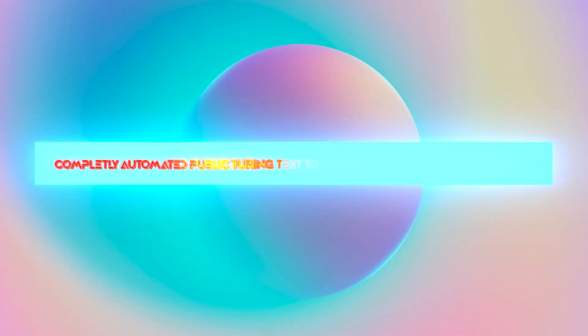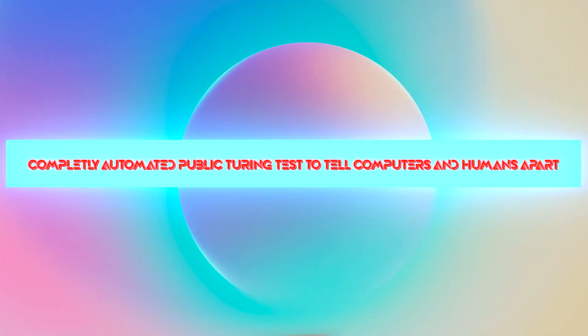Most of you watching this video might be familiar with CAPTCHA verification because almost all websites have this additional layer of security. Even if you are not familiar with it, the word CAPTCHA stands for Completely Automated Public Turing Test to Tell Computers and Humans Apart.